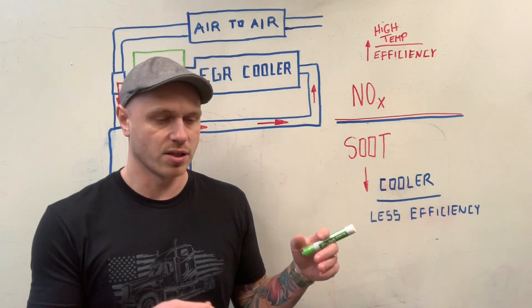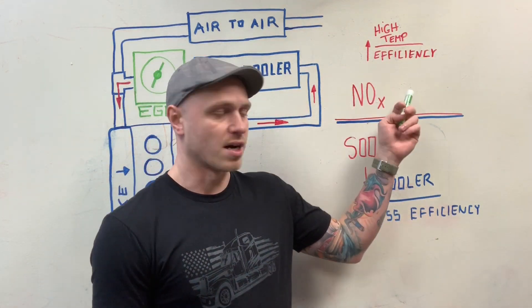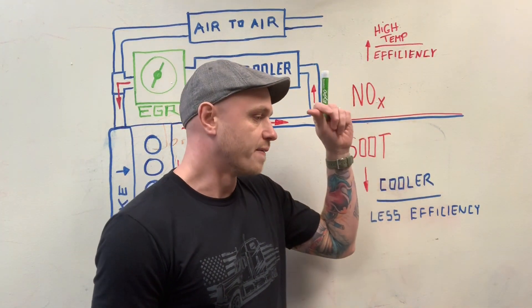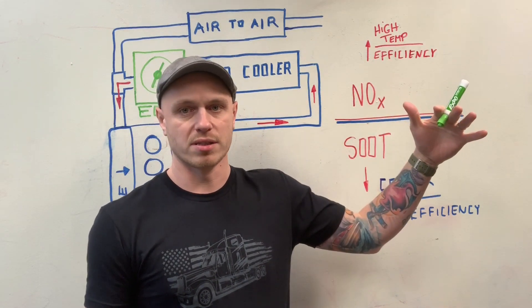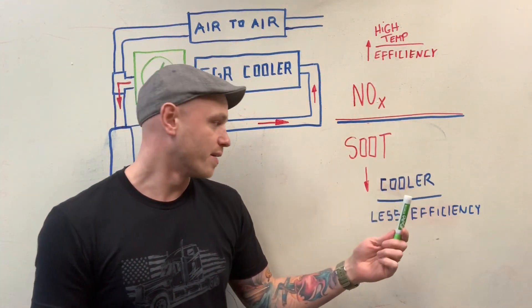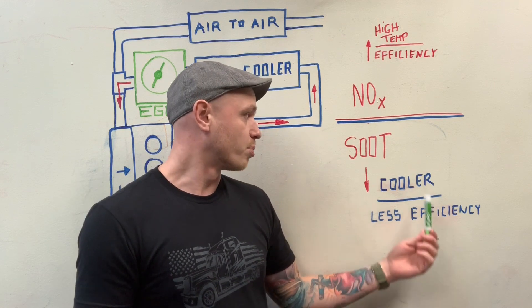In a diesel engine combustion process, you're producing NOx, which is nitrous oxides, and soot — diesel particulate matter. And the more efficient the engine is, the higher the temperature it operates on, the more NOx you're going to produce. On the opposite side, cooler running engines are less efficient, therefore producing more soot.